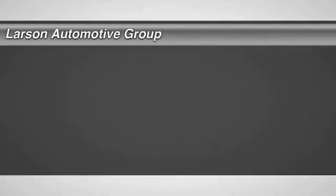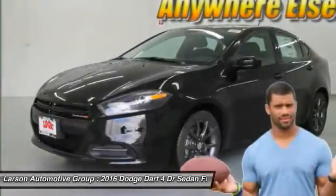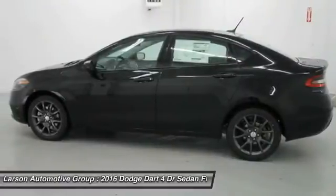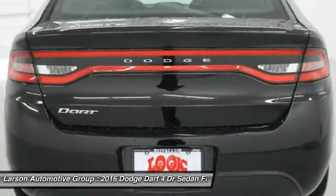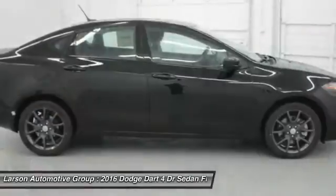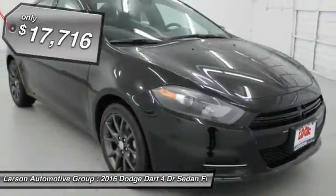2016 Dart. The Dodge Dart was introduced as a lower-priced, shorter wheelbase, full-size Dodge in 1960 and 1961, became a mid-size car for 1962, and finally was a compact from 1963 to 1976. Chrysler had previously applied the Dart name to a Ghia-built show car in 1956 and is priced below $20,000.